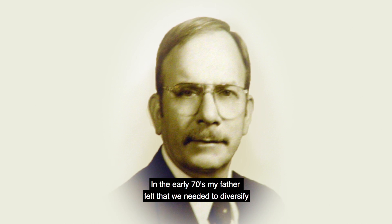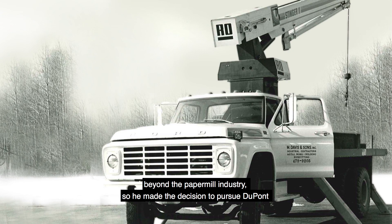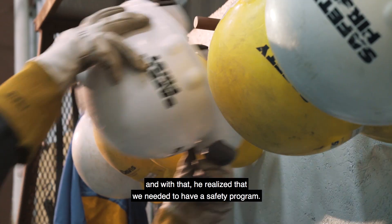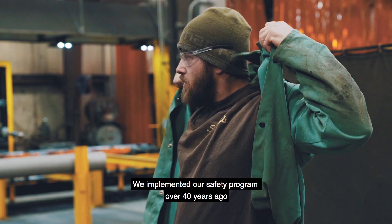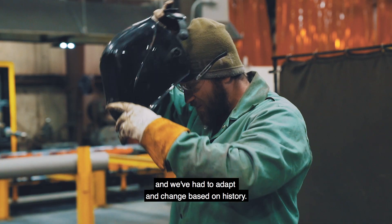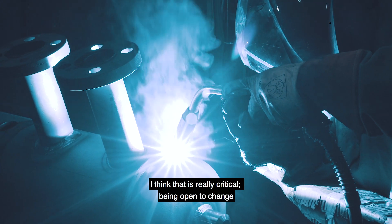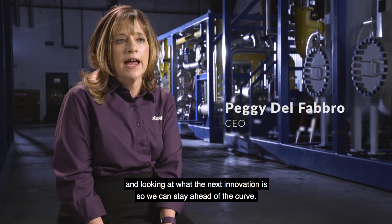In the early 70s, my father felt that we needed to diversify beyond the paper mill industry, so he made the decision to pursue DuPont. And with that, he realized that we needed to have a safety program. We implemented our safety program over 40 years ago, and we've had to adapt and change based on history. If we don't change with time, I don't think we would be here today. Being open to change and looking at what the next innovation is so that we can stay ahead of the curve is really critical.